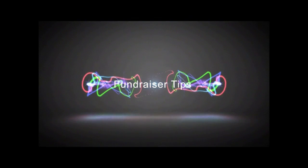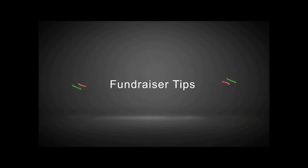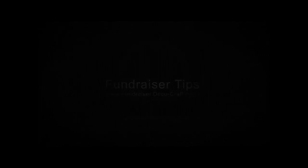For more information, visit our website at www.cygnaShirtFundraiser.deco.com. Thank you for your time.